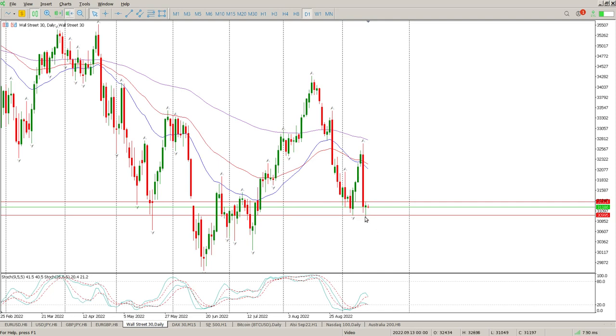Yet you've got a daily pin bar here as well off a level, and that level that we're looking at is 30995, or you could round that off to 3100.